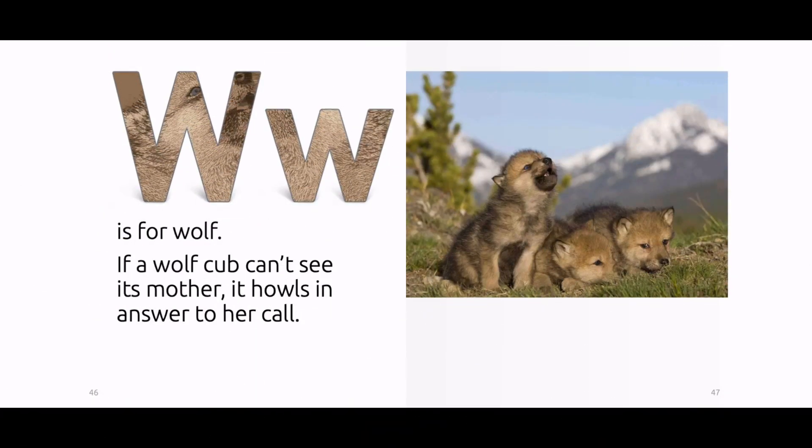W is for wolf. If a wolf cub can't see its mother, it howls in answer to her call.